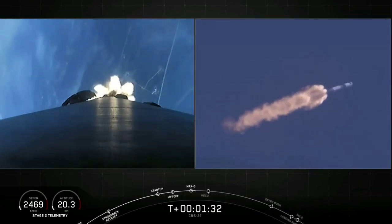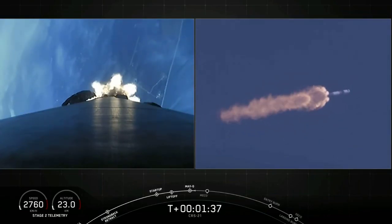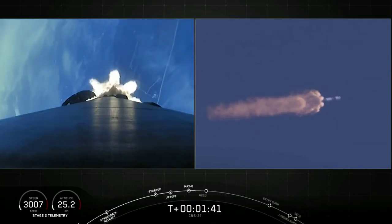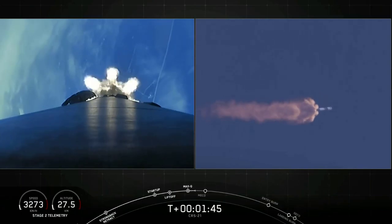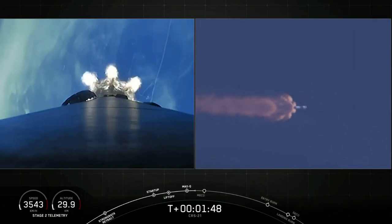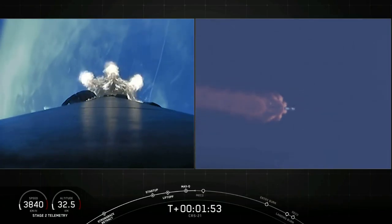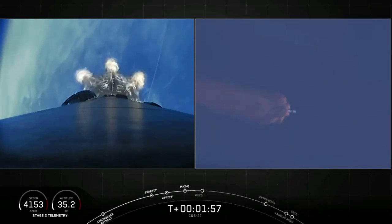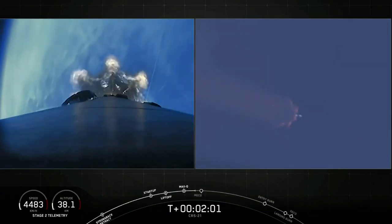Coming up are three events in rapid succession. The first event is MECO, or main engine cutoff — this is where all nine of the Merlin engines on the Falcon 9 first stage will shut down in preparation for the second event, which is stage separation, where the first and second stage will separate from one another. A few seconds after that, we'll have second engine start one, where the Merlin vacuum engine on the second stage will ignite to boost Dragon to low Earth orbit.